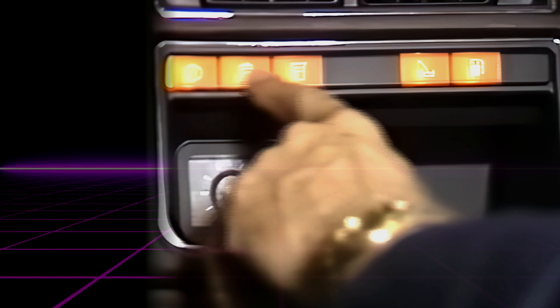The Chrysler Airflow was one of the earliest attempts to apply the science of aerodynamics to a mainstream family car. Inspired by cutting-edge aeronautical studies, the Airflow was to serve as an Art Deco flagship. As is often the case with forward-thinking concepts, the Airflow was a failure. The world just wasn't ready for something that appeared so unfamiliar, regardless of how accurately it would predict our future.